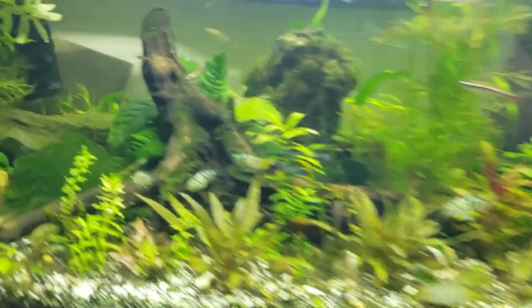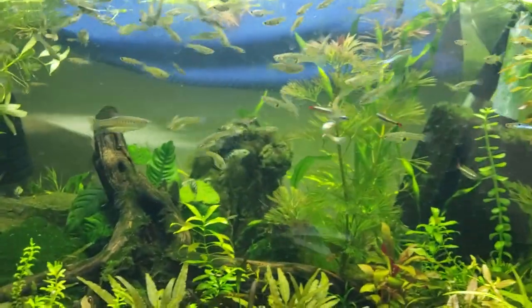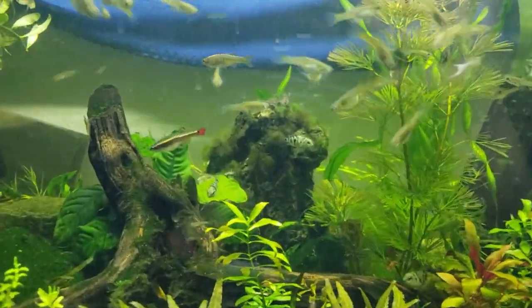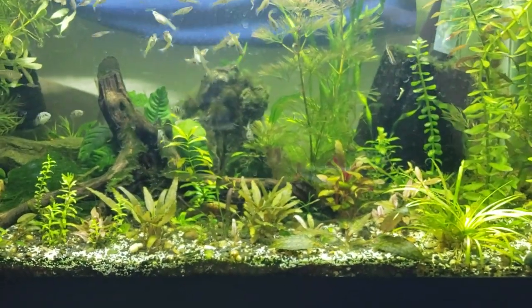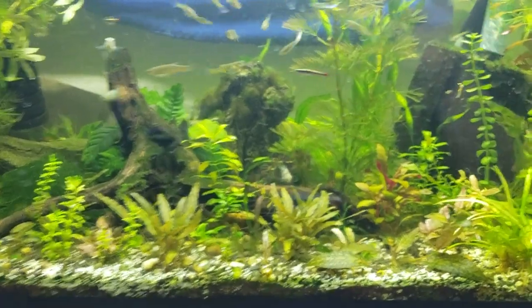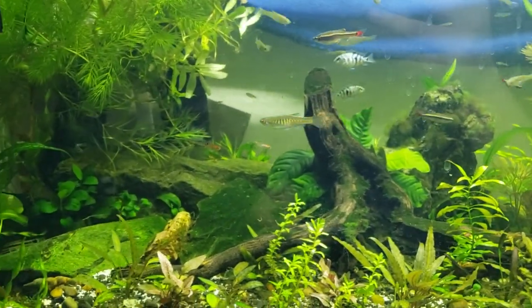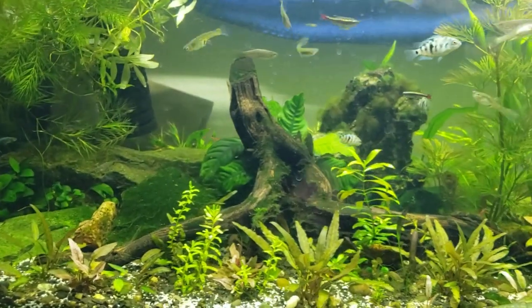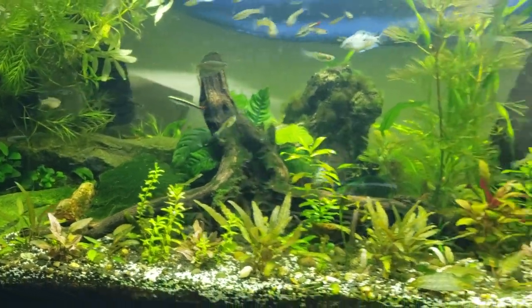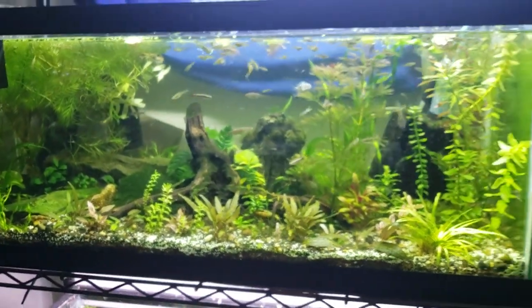Surprisingly, this tank has shrimp out in the open. I also have convict cichlids, minnows, and big giant female guppies, as well as some danios that grow up to three inches. I'm not saying this is a hard and fast rule — this colony of shrimp actually still maintains itself. Look at videos on how to build a cave or plant plants that are going to keep your shrimp alive in the melee that is a crowded tank.